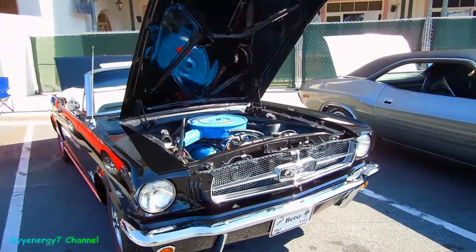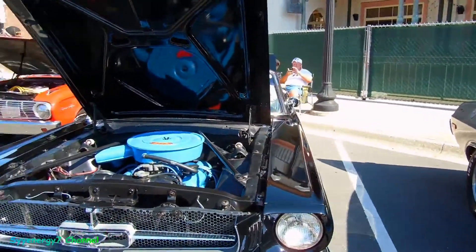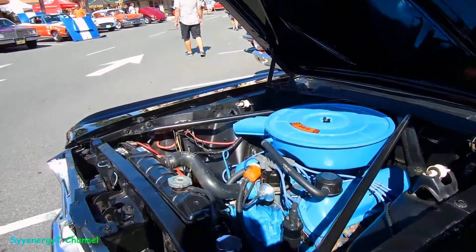Here we got a Mustang 289 V8. A lot of times it came with 260s, believe it or not. Nobody even hears of a 260, but a lot of them actually did come with 260s. A friend of mine had a 260.